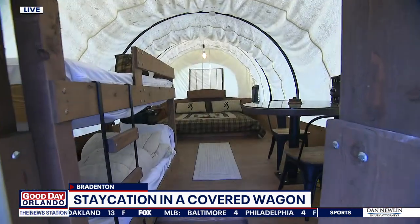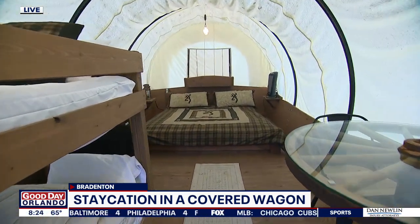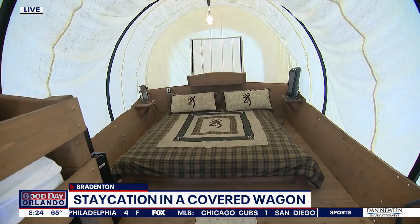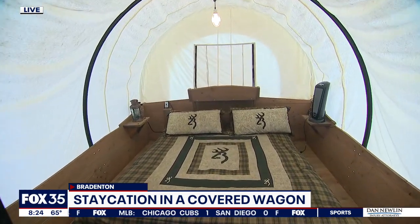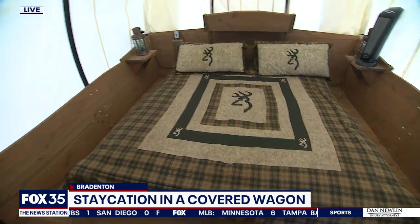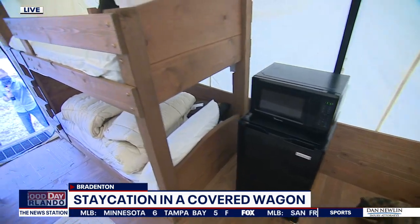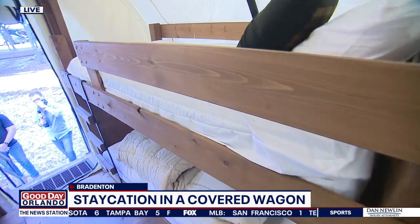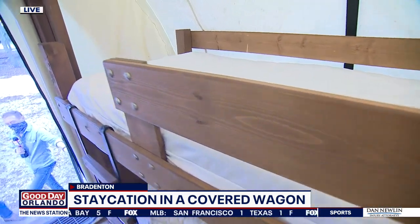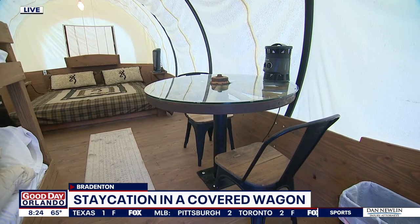They would travel across the plains in these, which is cool because if you look out the back window, you can see our bison roaming — gives you the full experience. How many people can sleep inside this covered wagon? Comfortably four. There's a king size bed and two bunk beds in there, a mini fridge, microwave, and dining table. And for those who would like a bathroom, we have two bathhouses, one close here and one further down on the other side of the park.